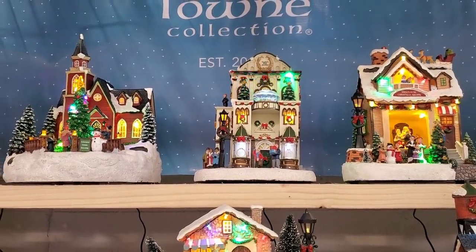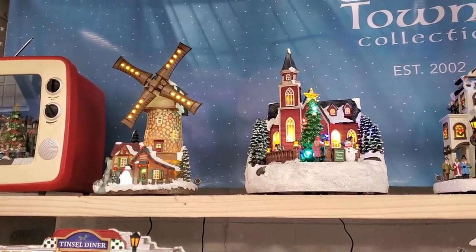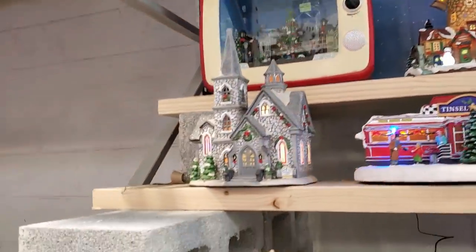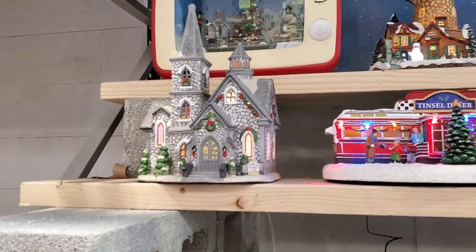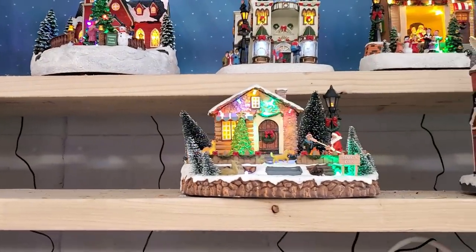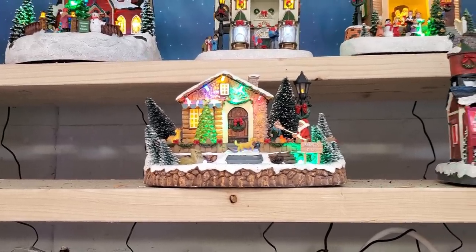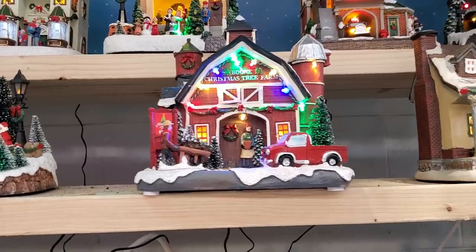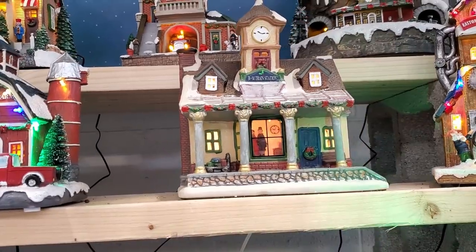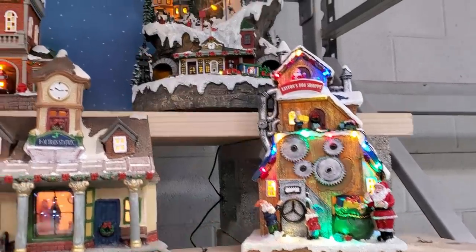That looks like a jewelry store — it's like a quaint town square, looks nice. The windmill, the church, the diner is really nice, then the little rustic cabin, a spinning tree with people roasting marshmallows, a Christmas tree farm with a truck in front — that's nice as well. The train station — too bad there's no train there. This one is Easton's Toy Shop.